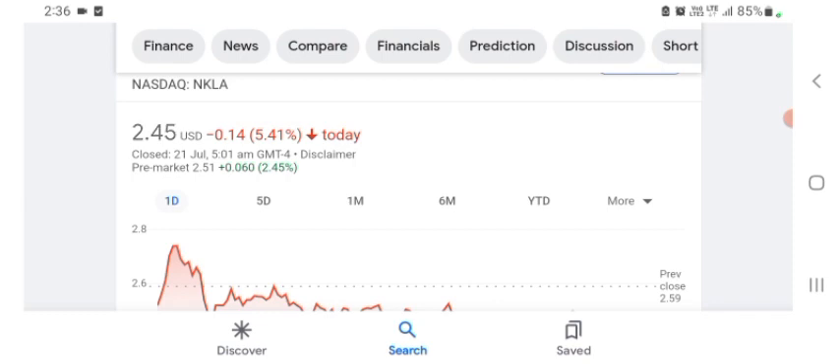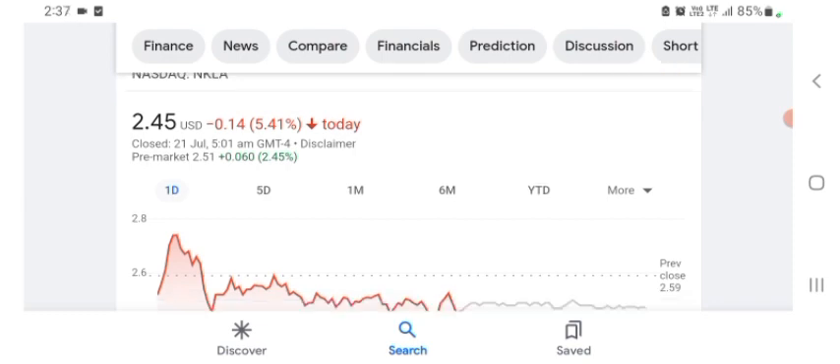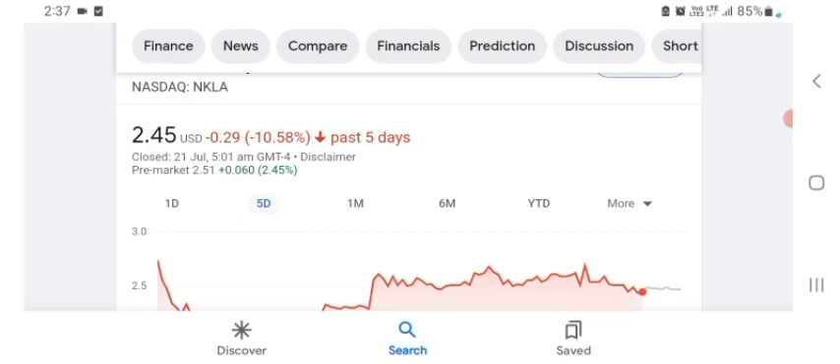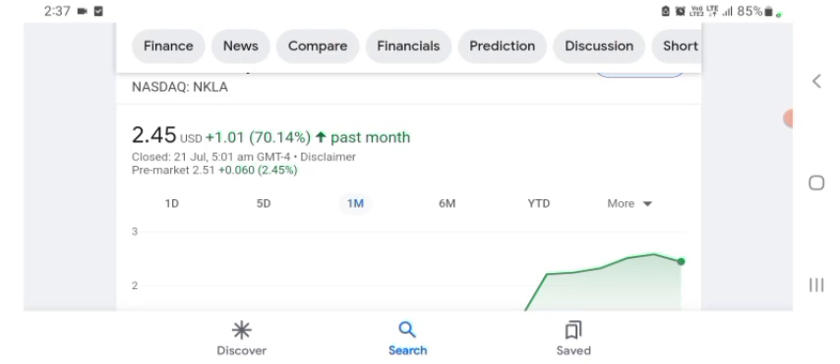So first, the financial overview: the revenue growth is good and gross profit is pretty good. The stock is trading at $2.45 USD, down 5.41% in a day. Five days before, the stock was down 10.58% in a day. One month before, the stock was up 70.14% in a day. We can easily see the stock was very volatile — before buying and selling, please consult your financial advisor.